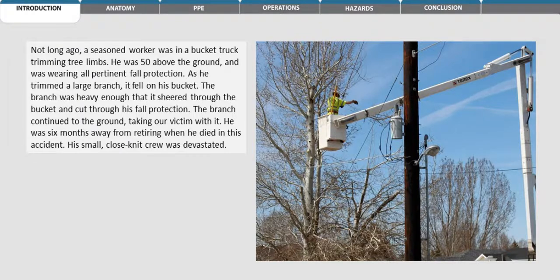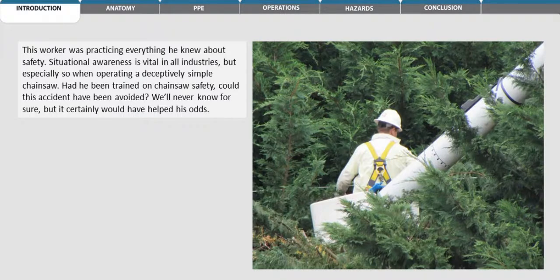He was six months away from retiring when he died in this accident. His small, close-knit crew was devastated. This worker was practicing everything he knew about safety. Situational awareness is vital in all industries, but especially so when operating a deceptively simple chainsaw.